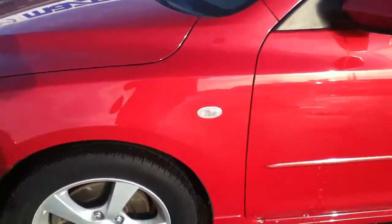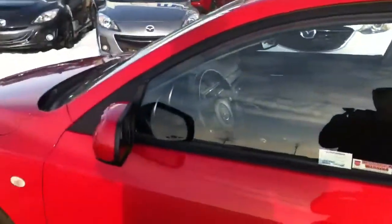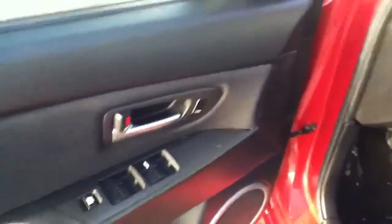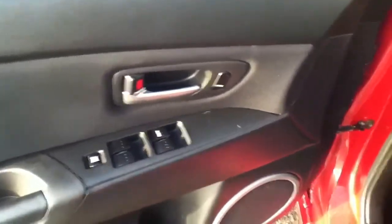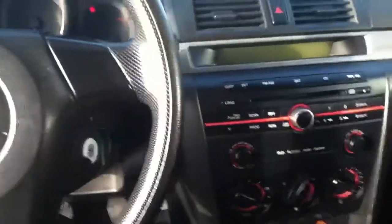It also has your side flasher for your blinker — it's a good safety feature. Nice looking car. You've got power options on your door and volume control on your steering wheel, so you don't have to take your hands off.